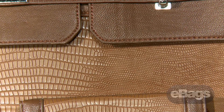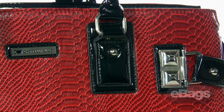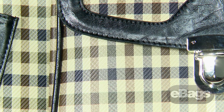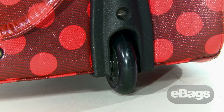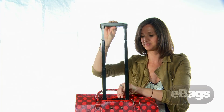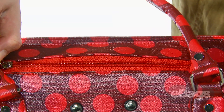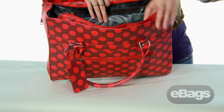Cabrelli specializes in roller briefs in a variety of different colors, prints, shapes, and materials. Each roller brief features sturdy and smooth roller blade wheels for easy traveling or commuting. The telescoping retractable handle stows completely under a zipper pocket so the bag can be carried as a tote utilizing the top carry handles.